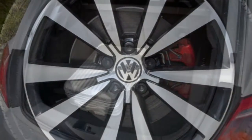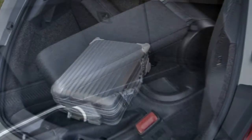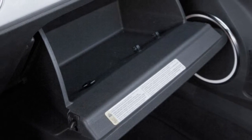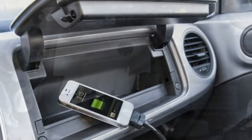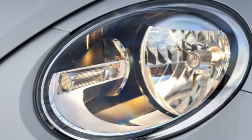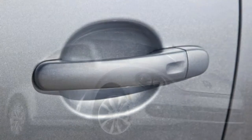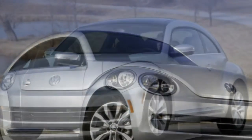Paired with the automatic, the 1.8T returns 27 mpg combined (24 city/33 highway). Opt for the convertible — available only with the automatic — and you'll get 27 mpg combined (24 city/32 highway) as well. During performance testing, a convertible Beetle 1.8T accelerated from 0 to 60 mph in 7.6 seconds, which is a good time for the segment.